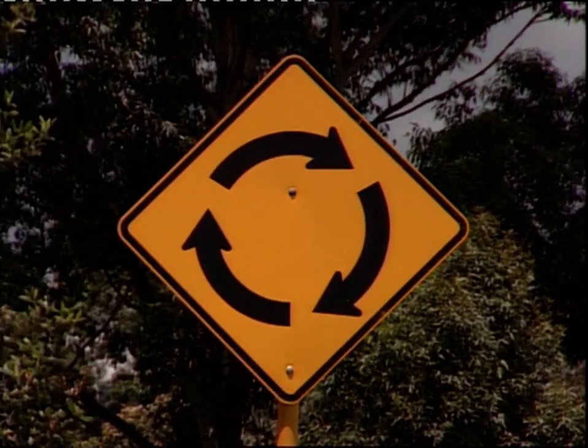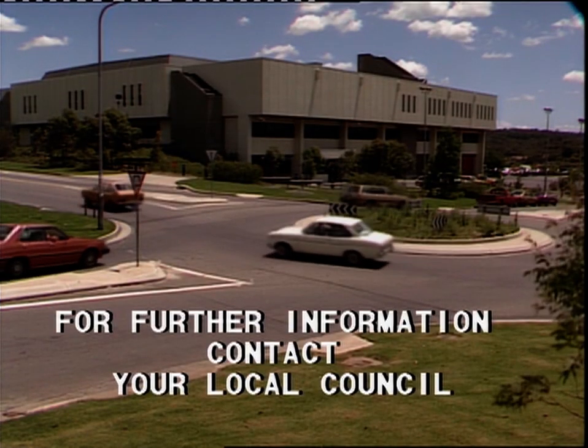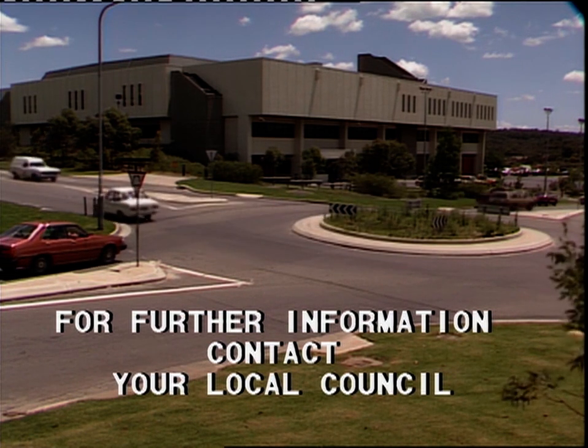And they're going to help keep traffic rolling at more and more junctions in New South Wales. For further information, contact your local council.